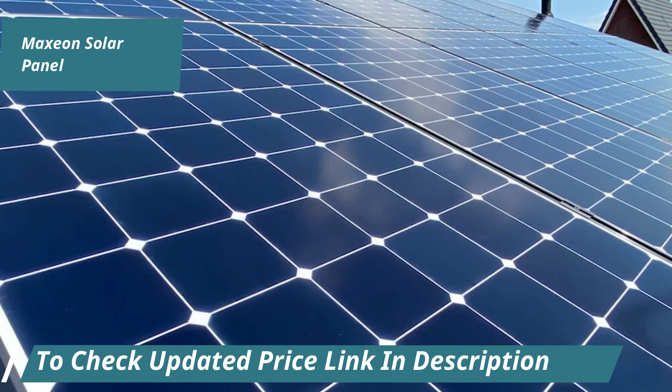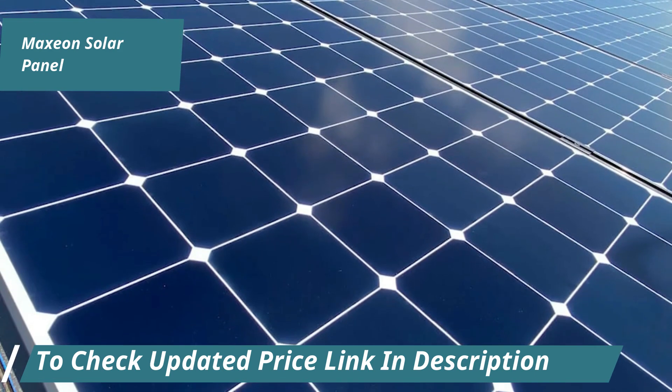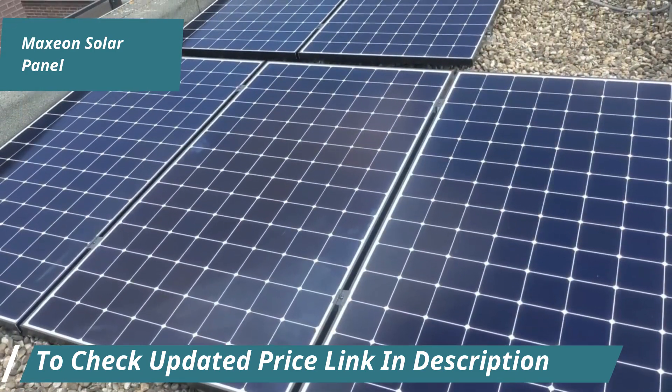In the first year, Maxion panels demonstrate a performance of 98%. This high efficiency translates into more energy production and significant savings over time.